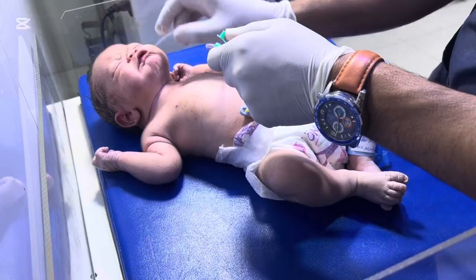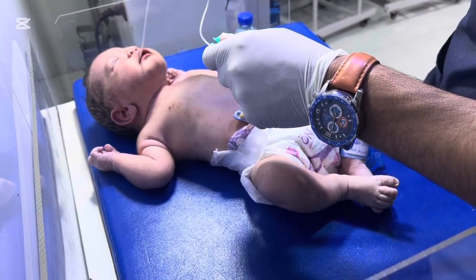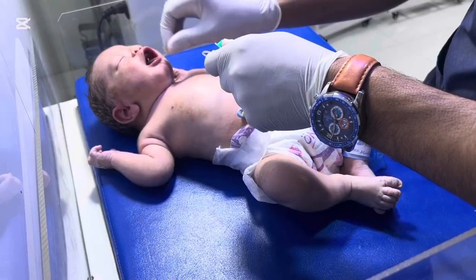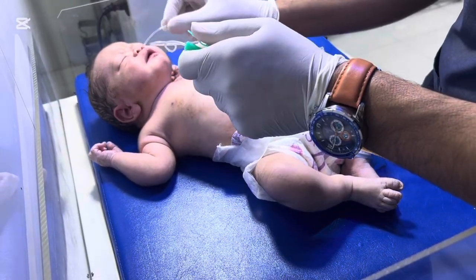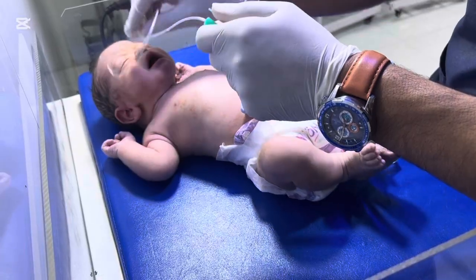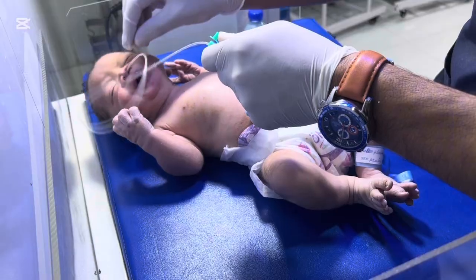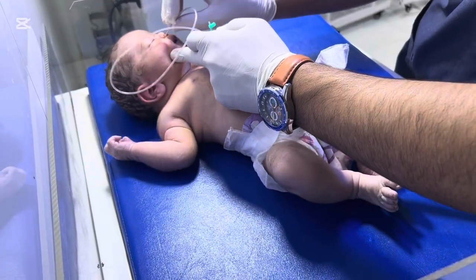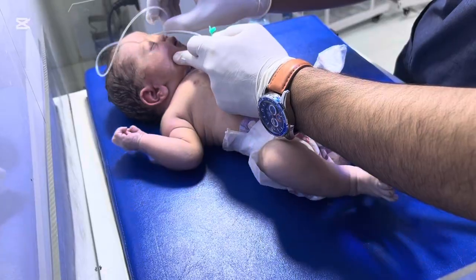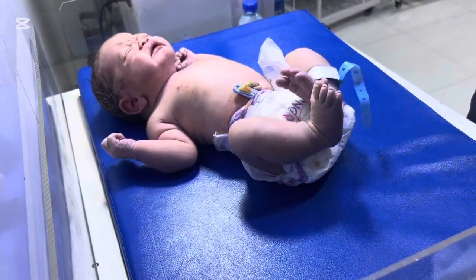Before we jump into the case, let's quickly understand: what is meconium stained liquor? During a normal pregnancy, the baby stays inside the womb surrounded by clear amniotic fluid. But in some cases, especially during stressful moments before delivery, the baby passes its first stool, called meconium, inside the womb. This turns the water greenish, yellowish, or sometimes very thick and dark. This is what we call MSL — meconium stained liquor.